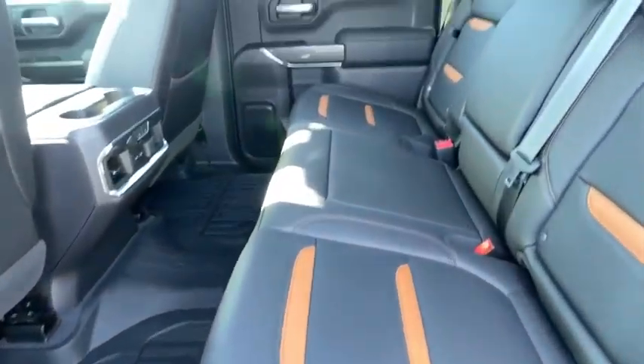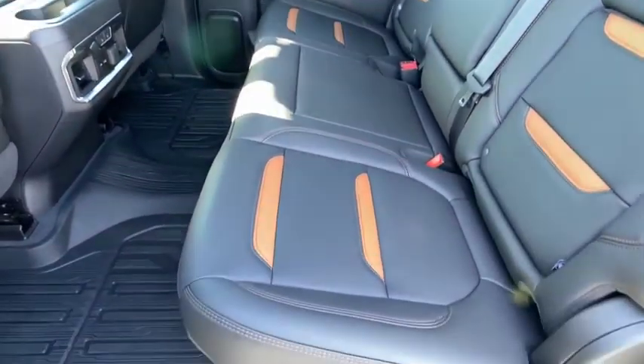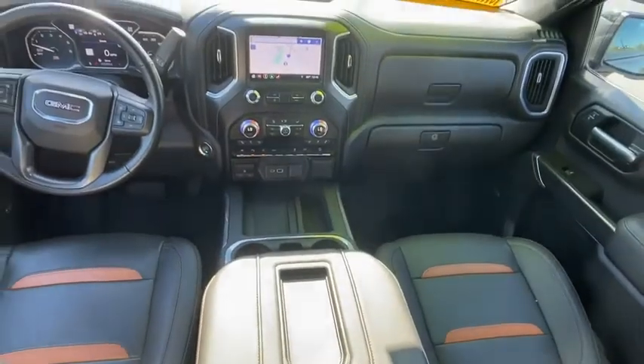Steering wheel audio controls, remote engine start, traction control, power passenger seat, power sunroof, dual airbags, power steering, alloy wheels, floor mats.